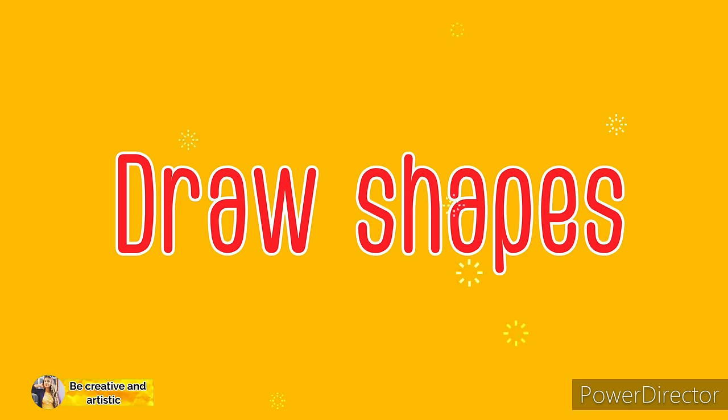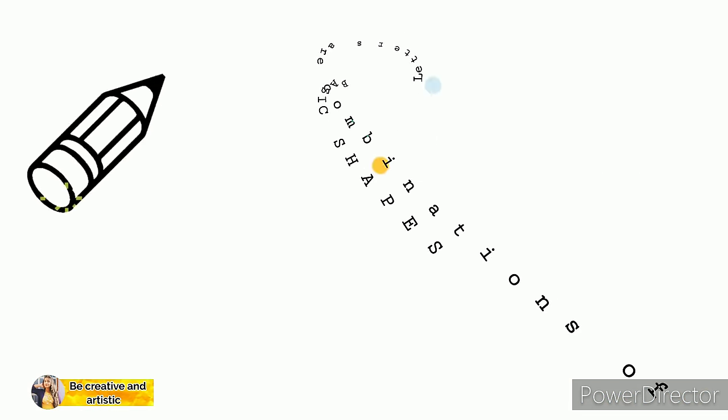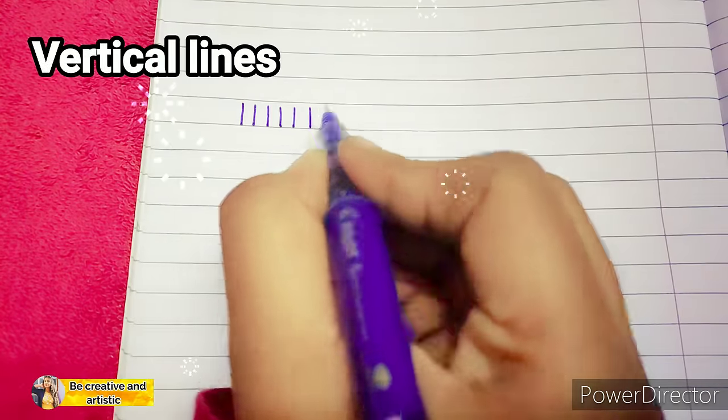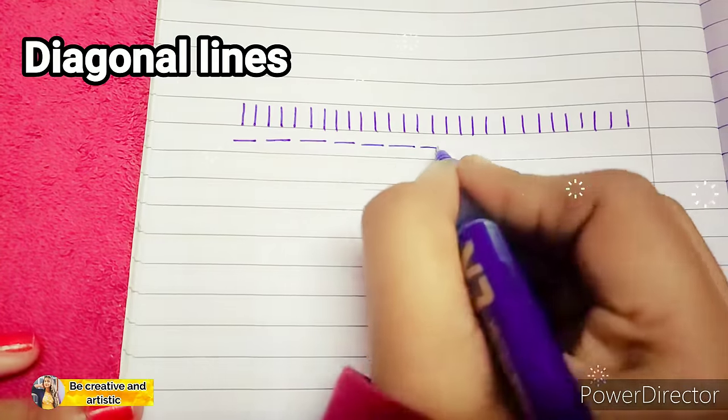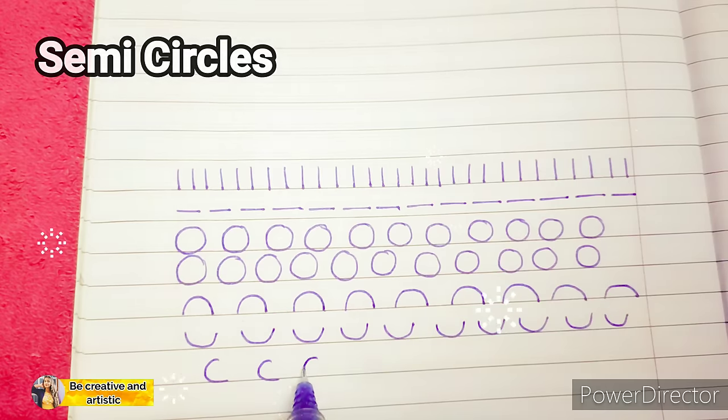Number six: draw shapes. Letters are combinations of basic shapes. In order to improve your handwriting technique, spend time drawing shapes — practice drawing vertical lines, diagonal lines, circles, and semicircles.